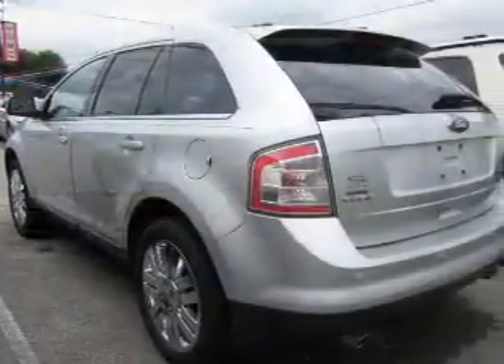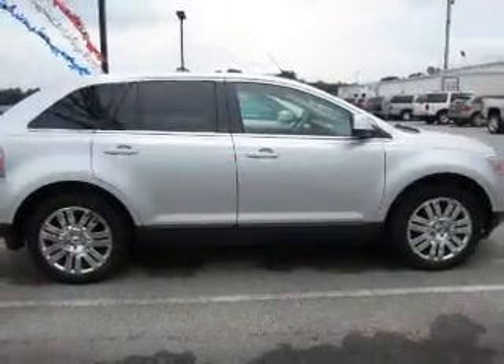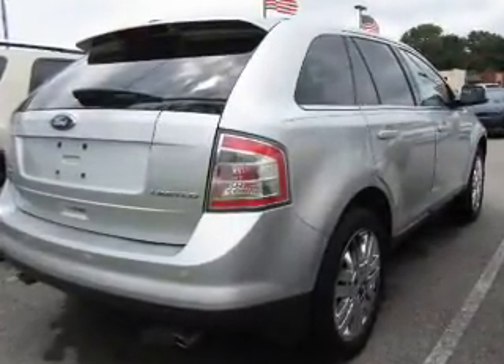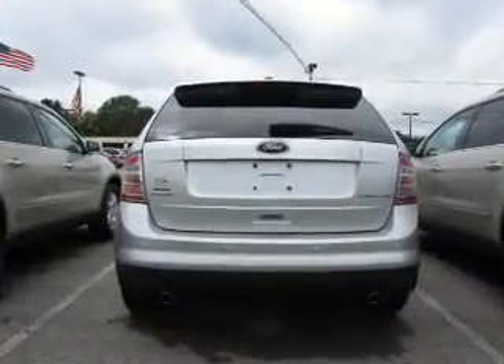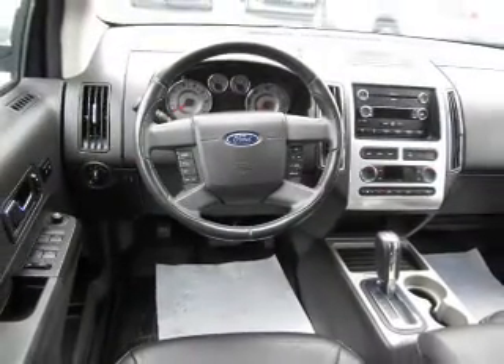The features include a power sunroof, auto-dimming mirrors, a spoiler, an alarm system, keyless entry, independent suspension, traction control, stability control, anti-lock brakes, and privacy glass. Inside you'll find leather seats, heated seats, Bluetooth connectivity, Sirius XM satellite radio, steering wheel controls, automatic climate control, crash sensors, curtain head airbags, front airbags, and side airbags.